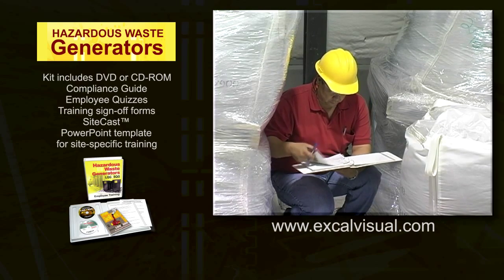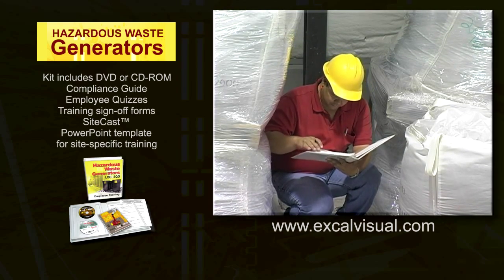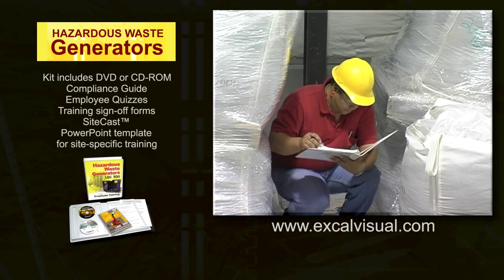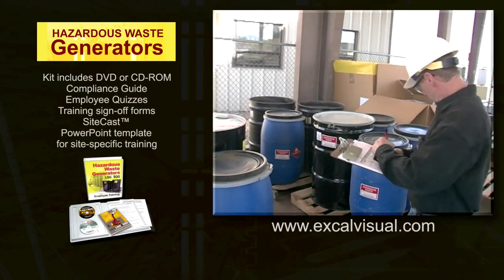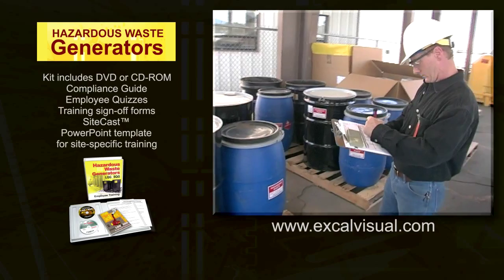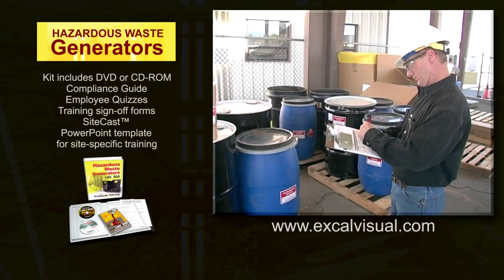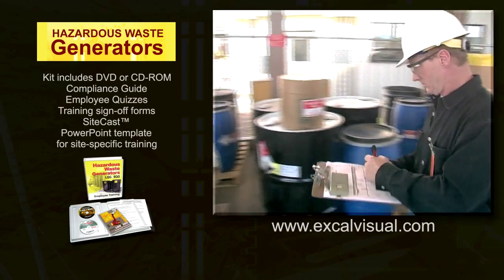To make sure that accumulation is being conducted according to established standards, all portable containers holding hazardous waste must be inspected at least weekly. A written record is kept of each inspection, and if an inspection turns up any problems — like damaged, open, or incorrectly labeled containers — the problem must be fixed immediately.